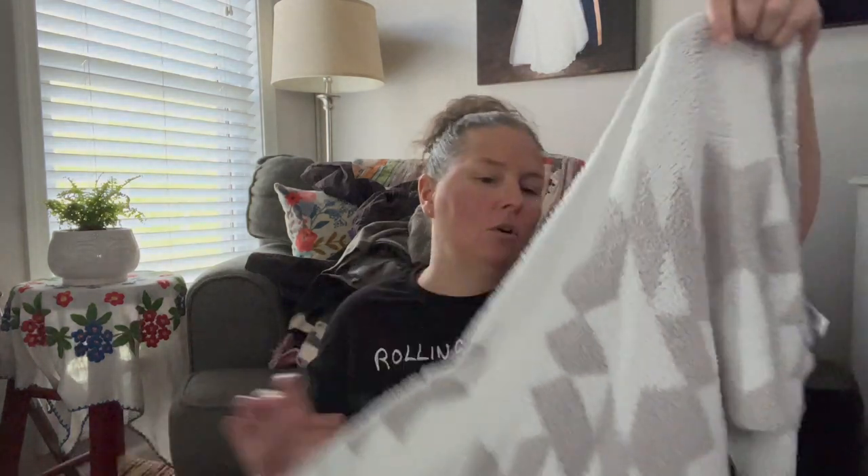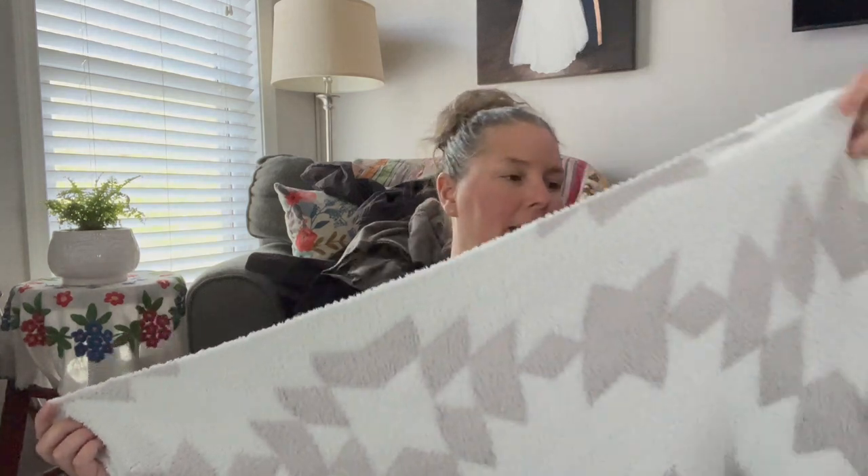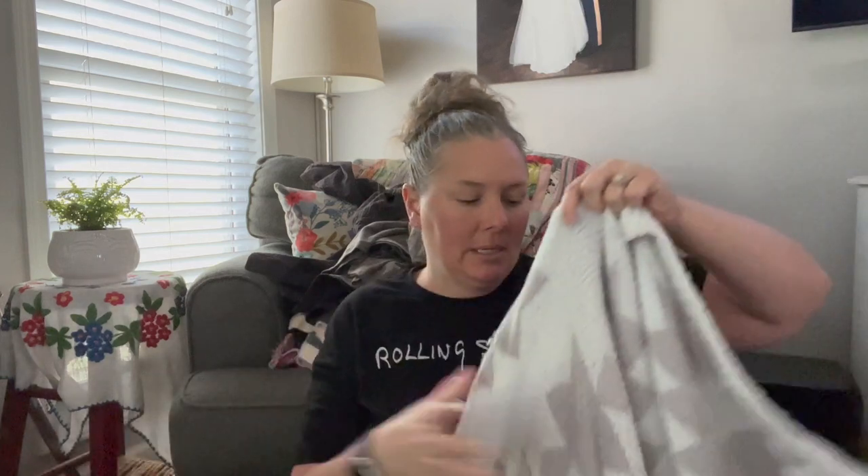I grabbed this because it is so soft — feels like Barefoot Dreams, which retails for a lot. I brought it home thinking it might be some boutique brand, and it has snowflakes on it, super cozy. But I looked up the RM number when I got home and it's just Walmart. So I'm probably going to keep it for myself or give it away as a gift with purchase.